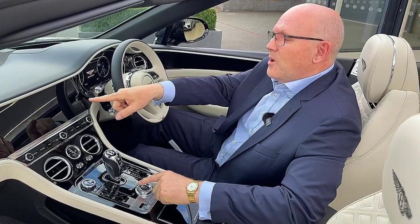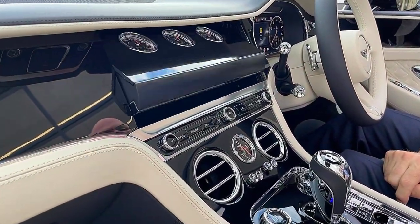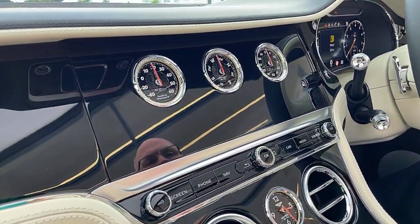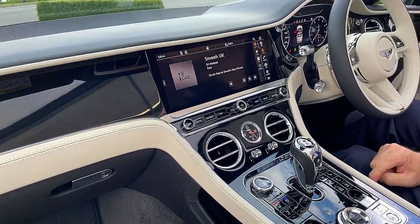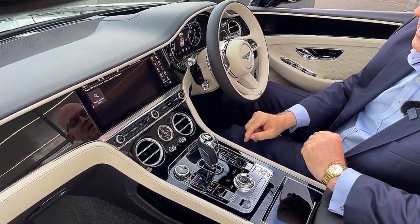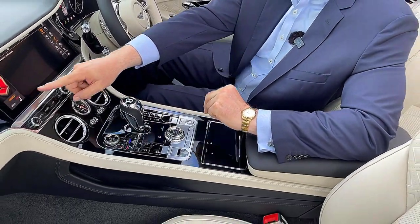Let me show you the rotating display fitted to this car. I press the button once and it will move round and show us the three dials — that's the temperature, the compass, and the stopwatch. If I press it once more you'll see the infotainment system, fully touch screen, with radio stations and the telephone module. We've also got heated and ventilated seats, all operated from here.